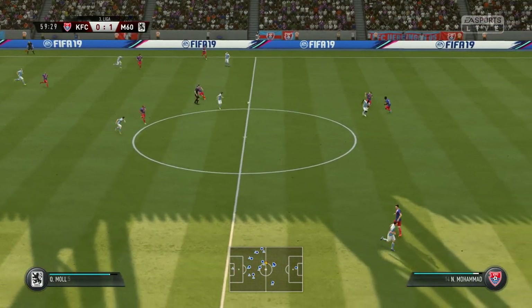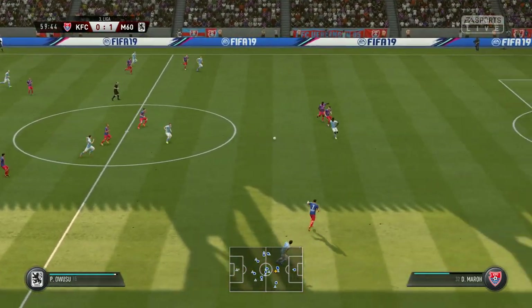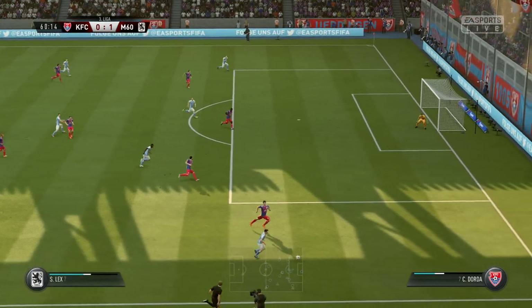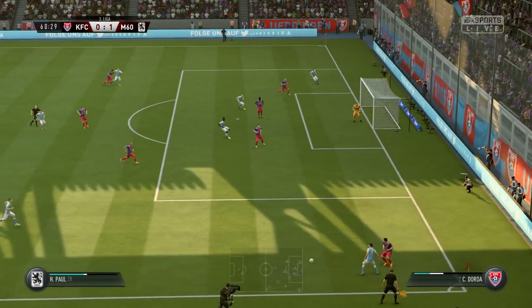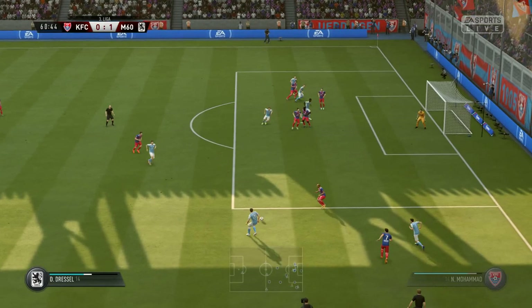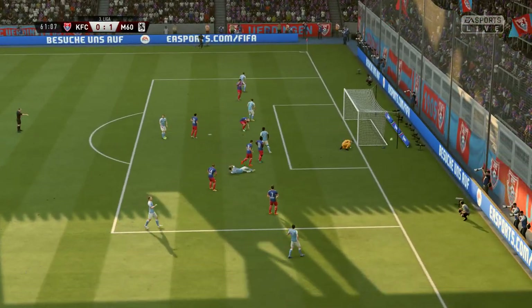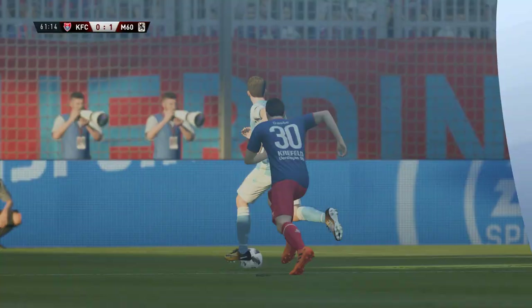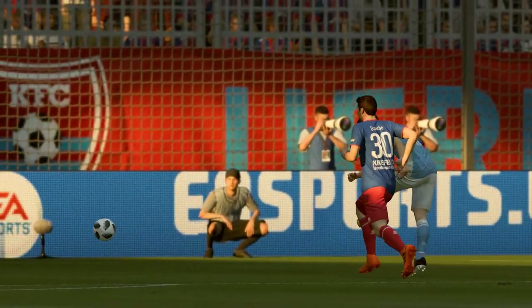And that's neatly done — good challenge by the defender, very good control though. It could be a chance. He really gave it the laces there, didn't he, Alan? Yeah, he did connect with it beautifully — not a bad effort at all.